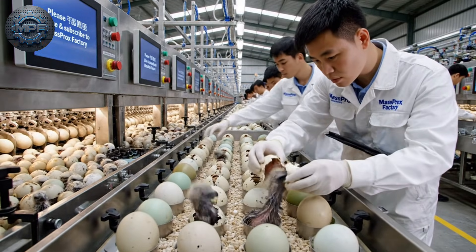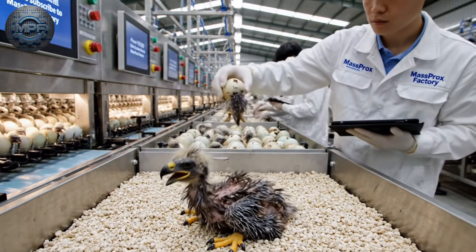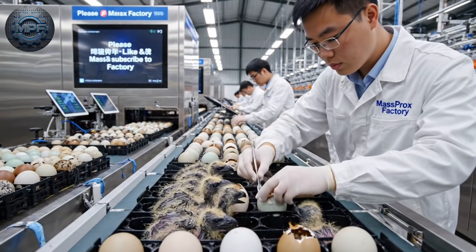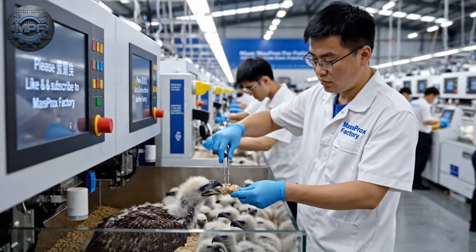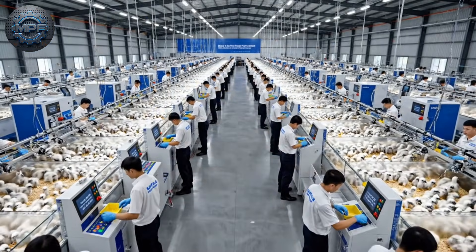In the final stage, eagle chicks begin to hatch from their eggs under careful supervision. The team carefully feeds each newly hatched eagle chick to ensure proper growth.